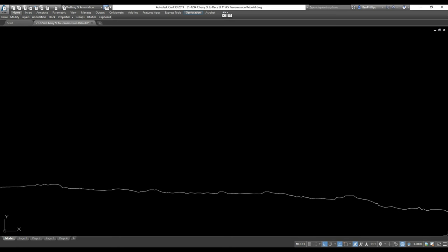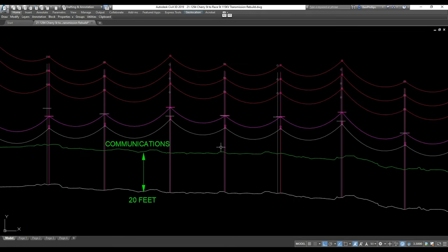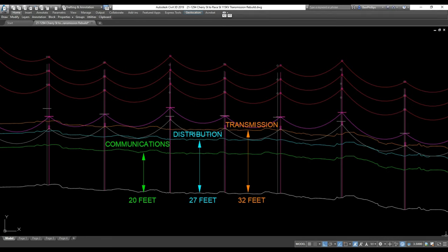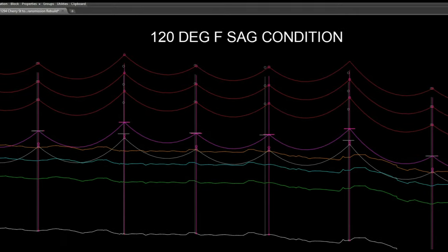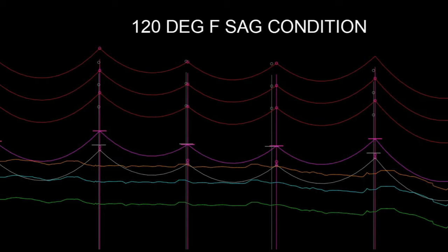With the ground profile established, the new line can then be designed. The ground profile is offset by the minimum clearance distances required: 20 feet for communications, 27 feet for distribution lines, and 32 feet for transmission lines. Conductors are then drawn in CAD representing their worst-case sag condition of 120 degrees Fahrenheit to ensure that they do not encroach on the minimum clearance distances.